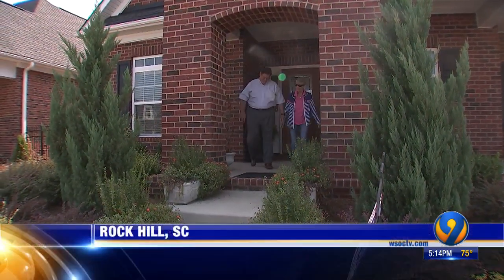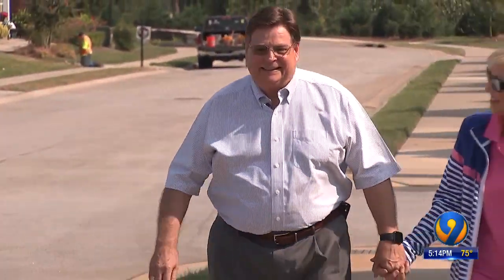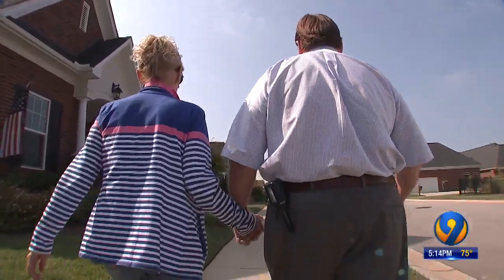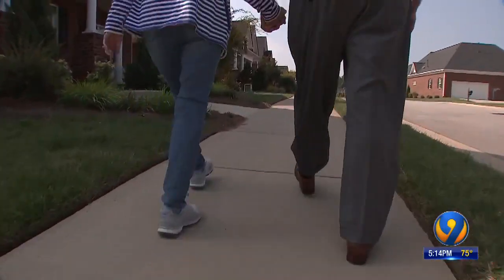Frank Kiel enjoying a morning stroll with his wife. After years of back issues, he's grateful for every step. Over the years, it just got worse and worse until finally I could not walk. The pain was so bad.